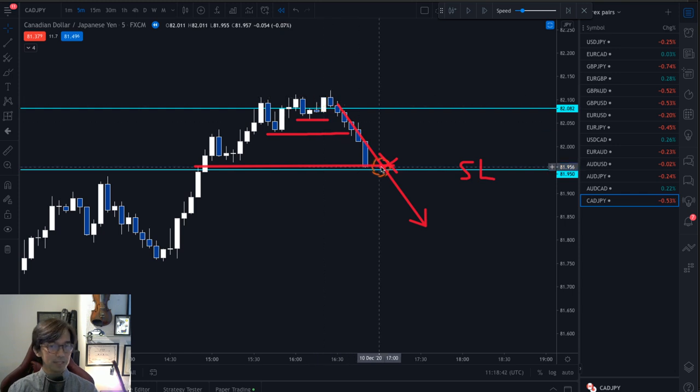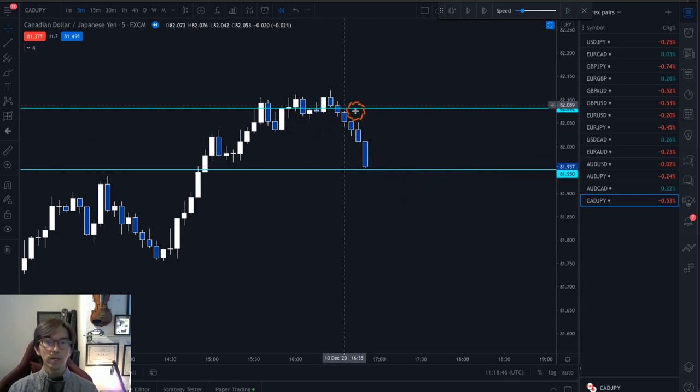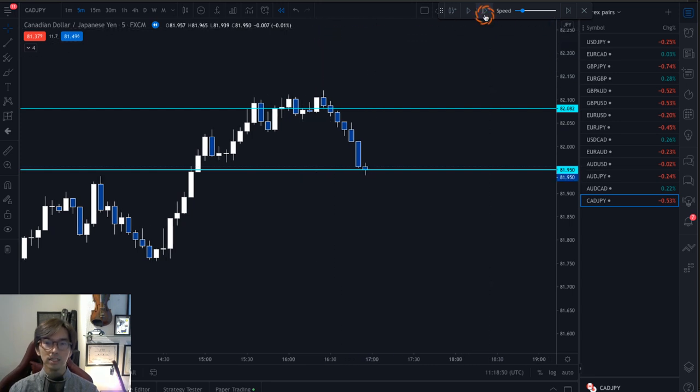This is one of the exit timings, and that's why I placed the stop loss at this level, below the previous low — so that if the market goes backwards this way, that should be the exit timing. Moving the candle one more, it hits the stop loss. So I will lose this position.